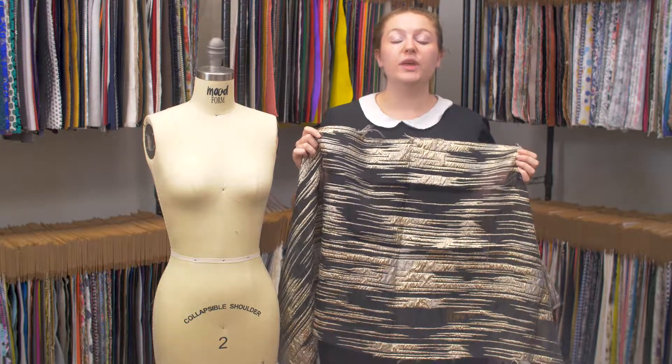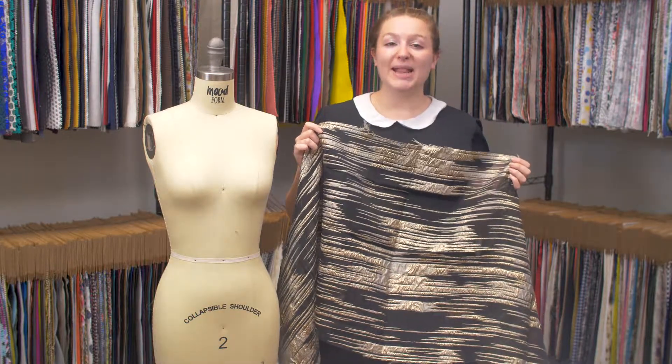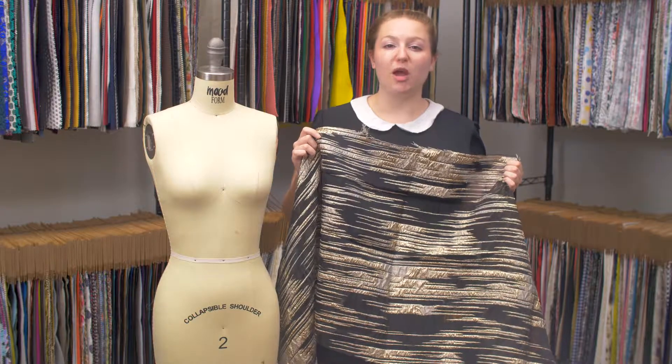This is product number 122342, Mood's Black and Metallic Gold Luxury Striated Burnout Brocade.